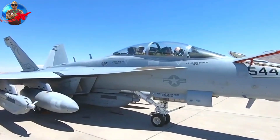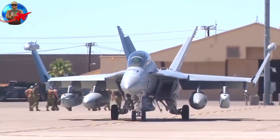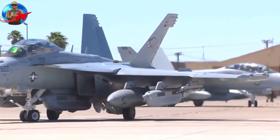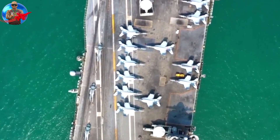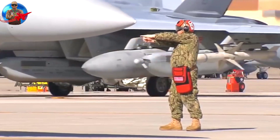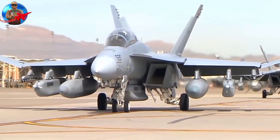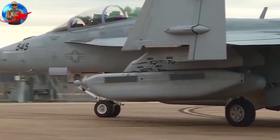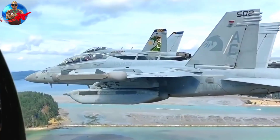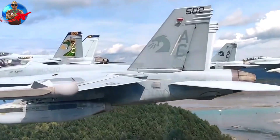The EA-18G Growler is a variant in the F-18 family of aircraft that combines the proven F-18F Super Hornet platform with an advanced electronic warfare suite. Built to replace the EA-6B Prowler, the Growler was the first new-design electronic warfare aircraft produced in more than 35 years. The aircraft retains all the multi-mission capabilities of the F-18E/F, including the ability to perform a wide range of enemy defense-suppression missions.